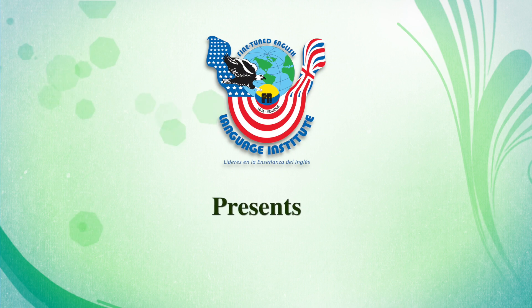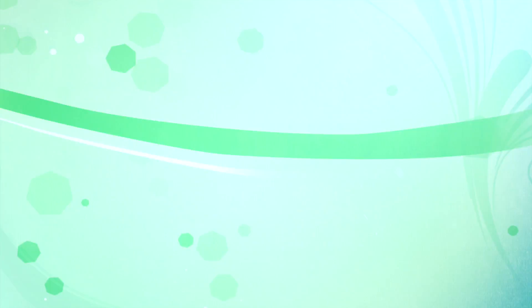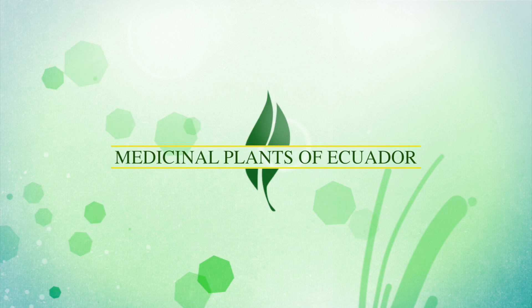Fine-Tune English presents: Medicinal Plants of Ecuador.